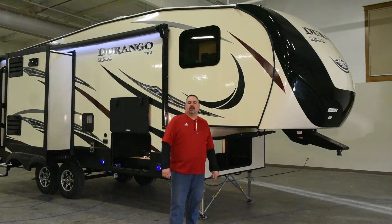Hi, this is Steve Schumacher, Eastern Regional Sales Manager for KZ. Today, we're going to talk about the new 251-1500 Durango. I'm going to go over some options on the outside and the inside, just talk about some new features that are out there.